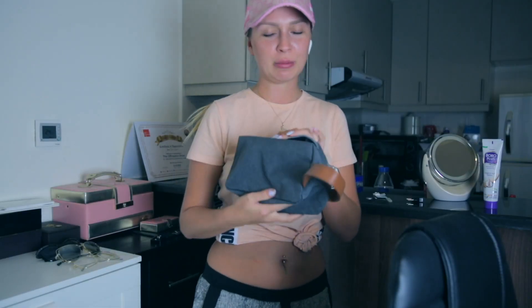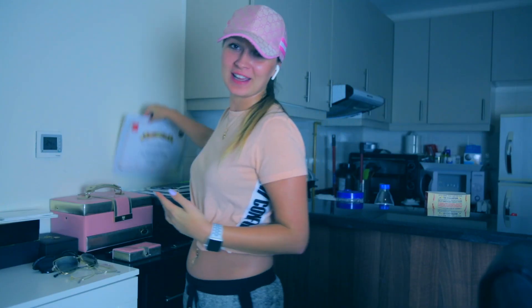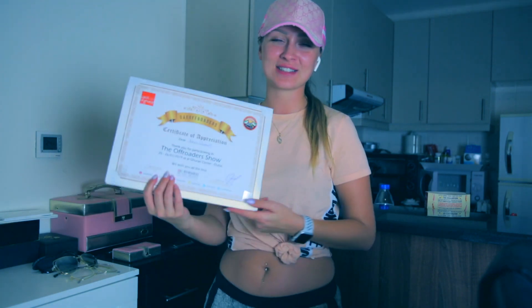I think I'll put all my lighters in here so they won't be scattered everywhere. We're almost done in here. While the camera was off I was talking about this certificate — it's a certificate of appreciation.